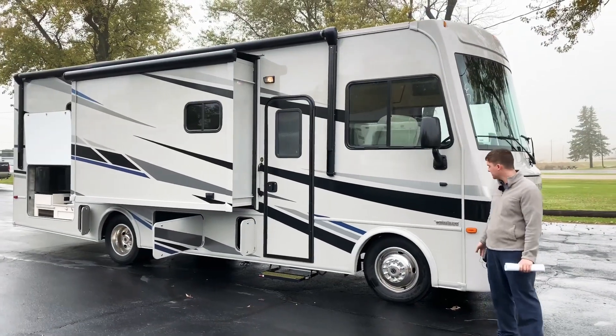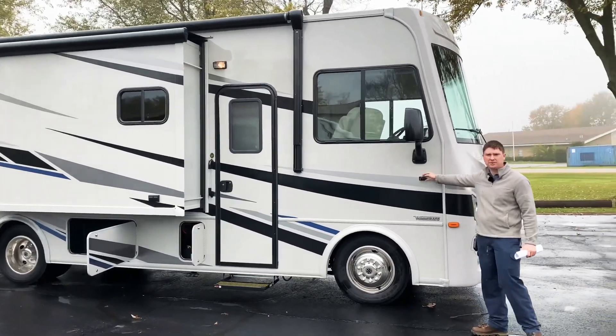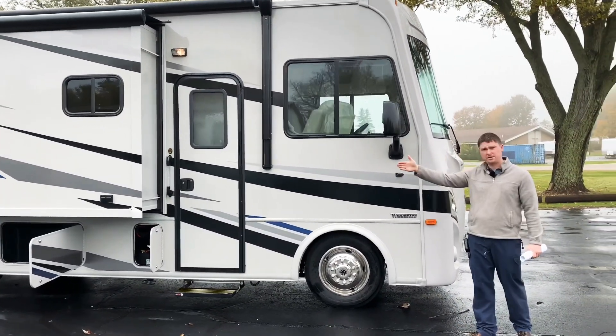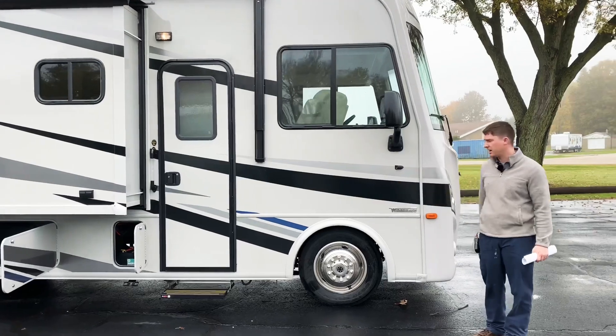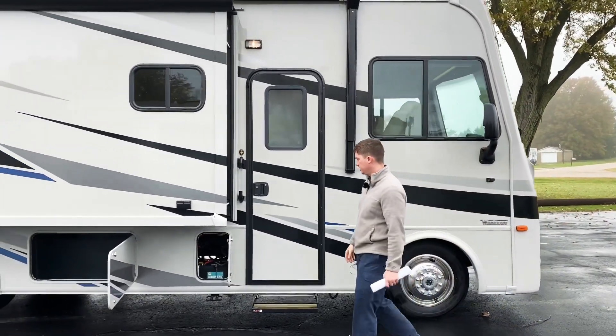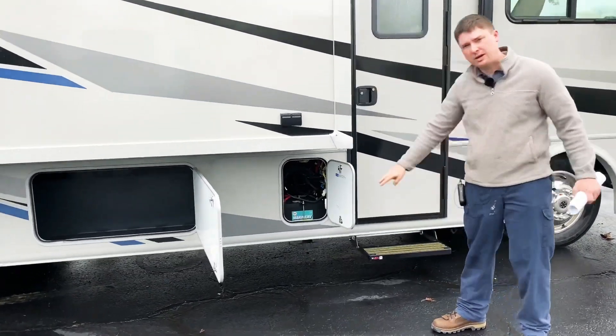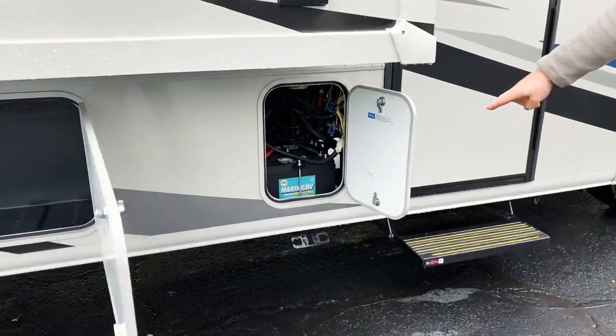Starting off right here on the passenger side front, you'll notice we got some side view cameras right here, so whenever we hit our blinkers, it's going to pop on the camera for that side of the coach for whenever we're driving. A little bit further down, right next to our entry door and below our first slide on this side, we have our two house batteries as well as a Pet Pal right below that for tying off pets.